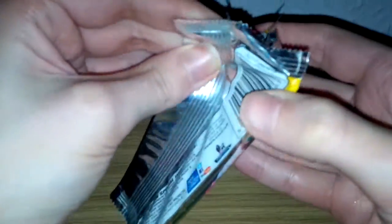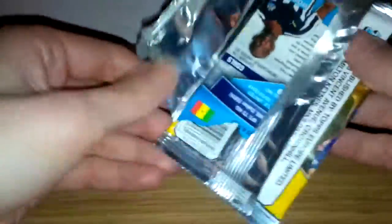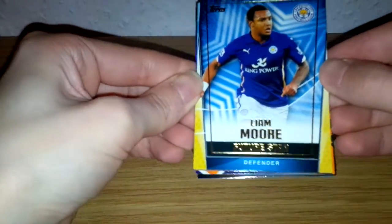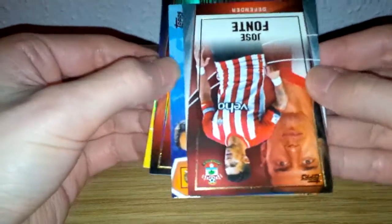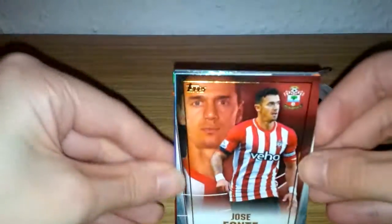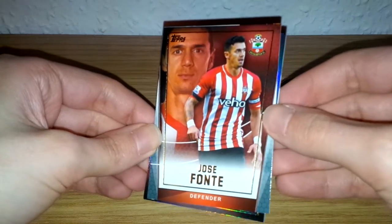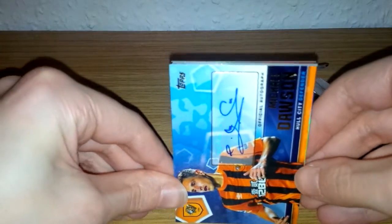Third and final pack of this video — very much doubt we'll be beating the first pack, but let's find out. From the third pack we've got Leon Moore, future star of Leicester City defender, and Jose Fonte of Southampton base card.